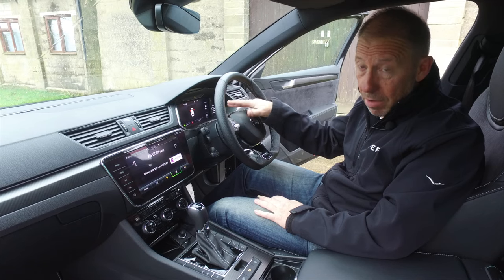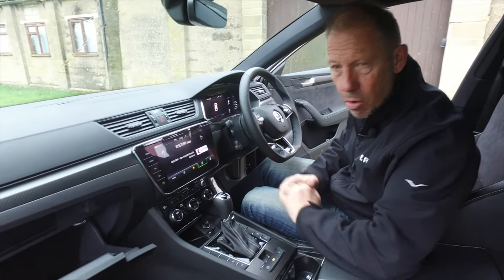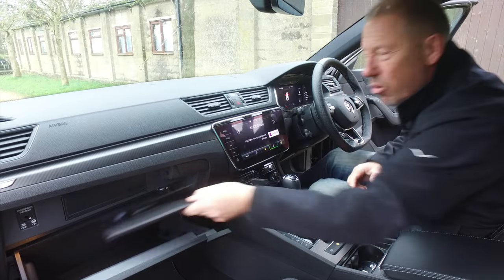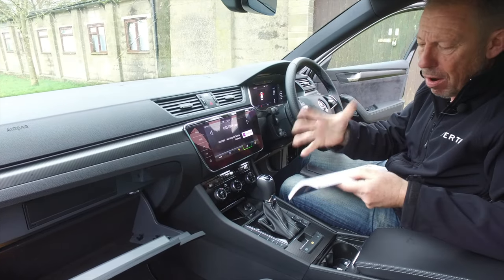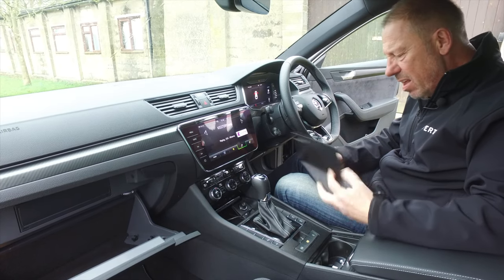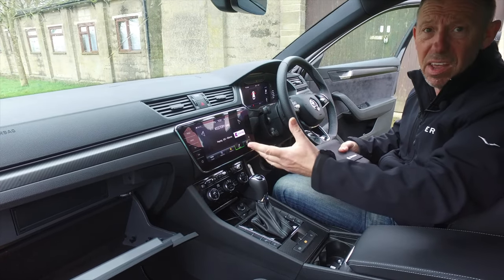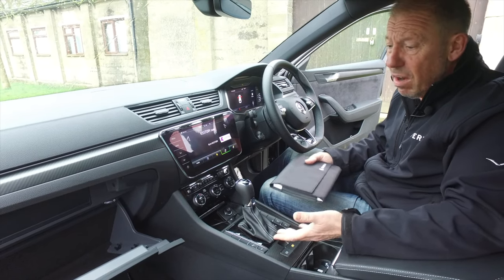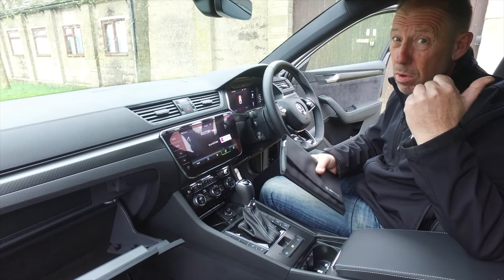The digital cockpit is also fully customisable from the right-hand steering wheel button. The glove box has a beautifully slow soft-close action — lovely. There's a small paper manual inside, but honestly most of the owner's manual information is built into the computer system, and everything else is on YouTube or the web. If manufacturers stopped printing these, they could probably throw in a spare wheel for free.